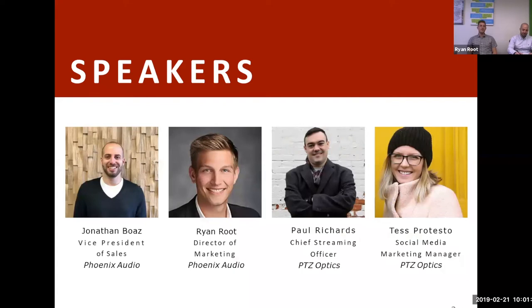I'd like to welcome everybody and introduce our panelists. Right next to me is Jonathan Boaz, Vice President of Sales for Phoenix Audio. My name is Ryan Root, Director of Marketing here at Phoenix Audio. And from the east coast, we have Paul Richards, Chief Streaming Officer at PTZ Optics, and Tess, Social Media Marketing Manager at PTZ Optics.